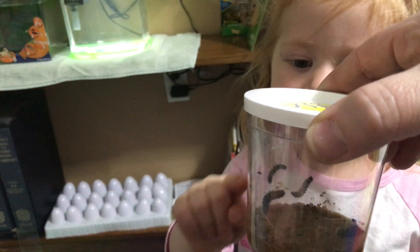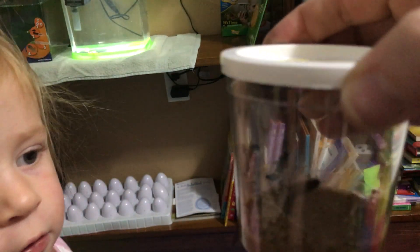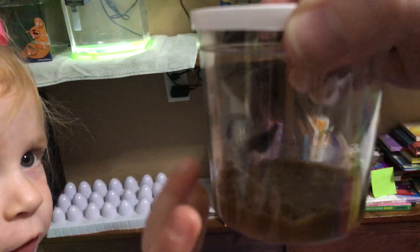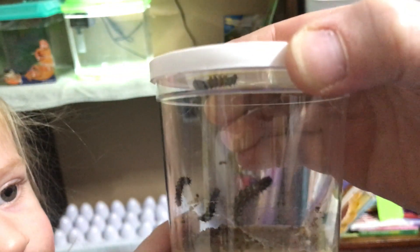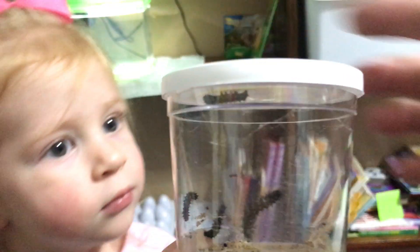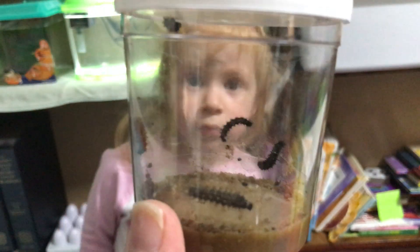One, two, three — say three — three, four, five. We can't shake them. Five. And you can see that our caterpillars have grown quite a bit since we first got them. They still always seem to have one that likes to hang out up there on the lid. We have our five caterpillars in there.